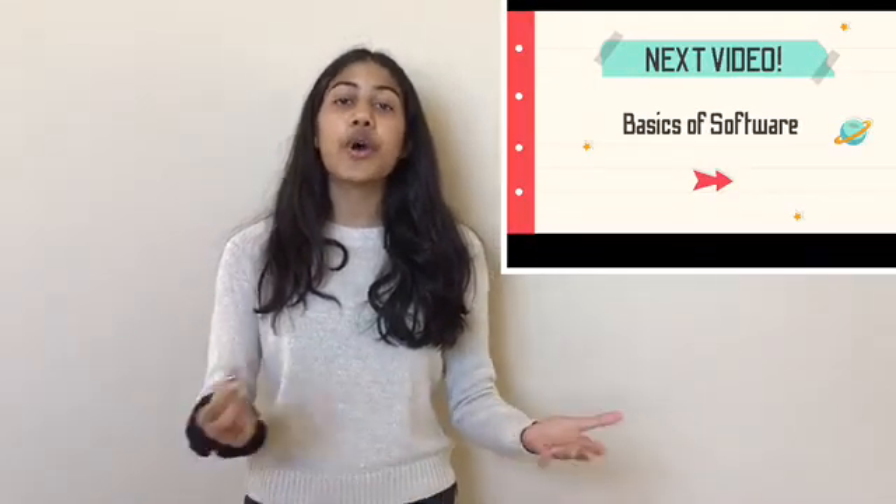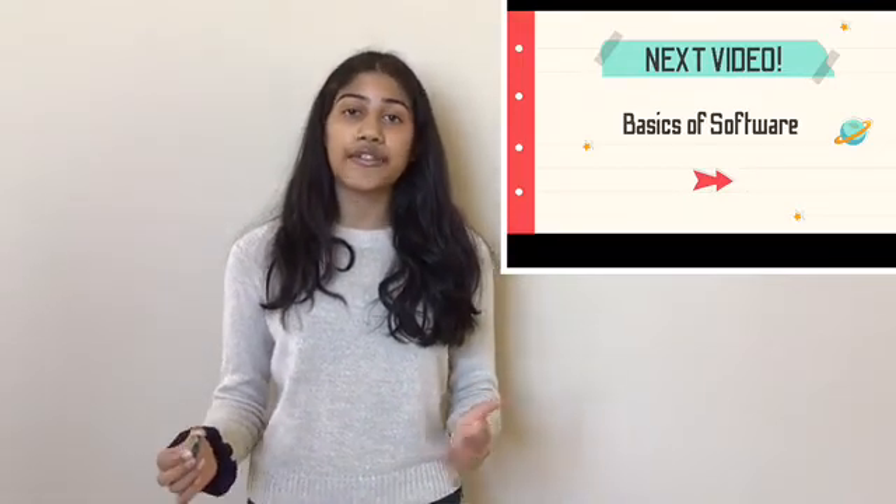In my next video, I'll talk about the basics of software, so make sure you go on over there when I upload. Like, subscribe, and hit the notification bell if you want to be notified when my other videos upload. Comment down below any questions that you guys might have, and I'll see you guys next week.